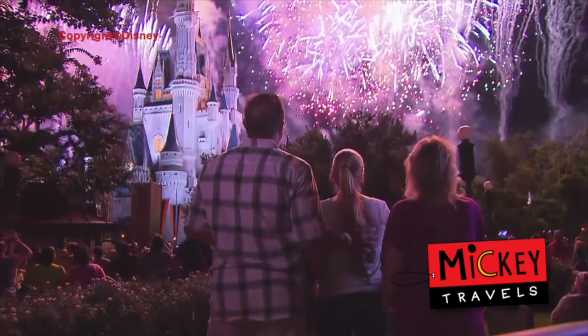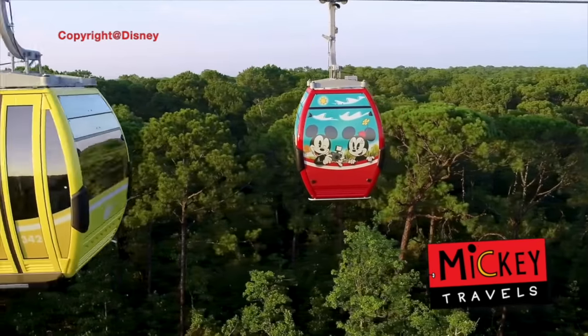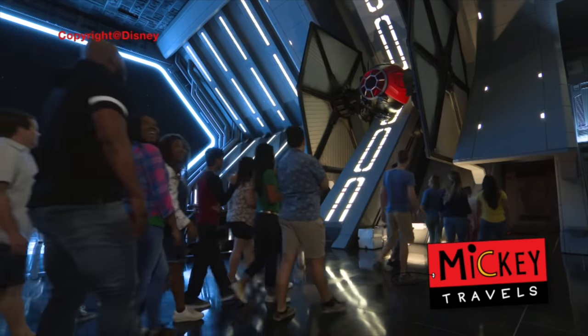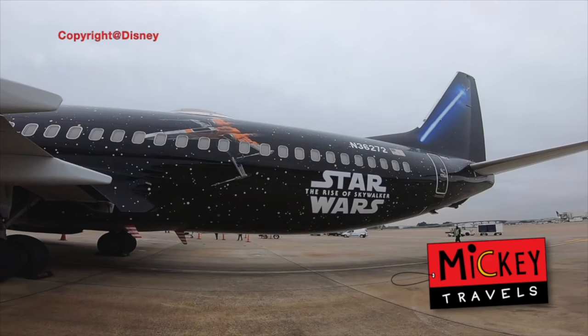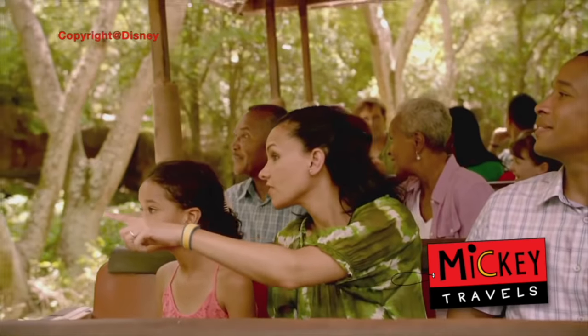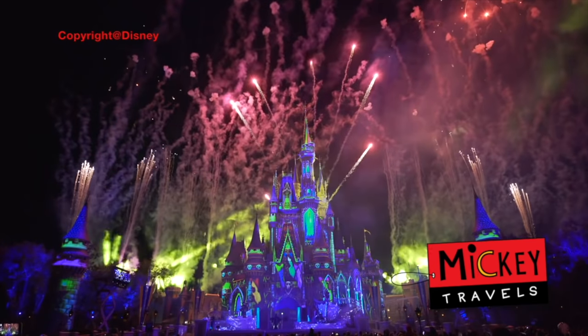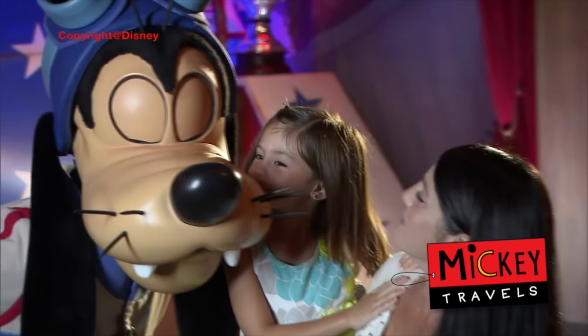This video is sponsored by Mickey Travels. If you're looking to book your next Disney vacation, go get your free quote today from MickeyTravels.com — they never charge you anything to book your next Disney vacation, and they are one of the select few travel agencies in the world that are platinum earmarked by Disney themselves. Go visit the link in the description for your next Disney vacation.